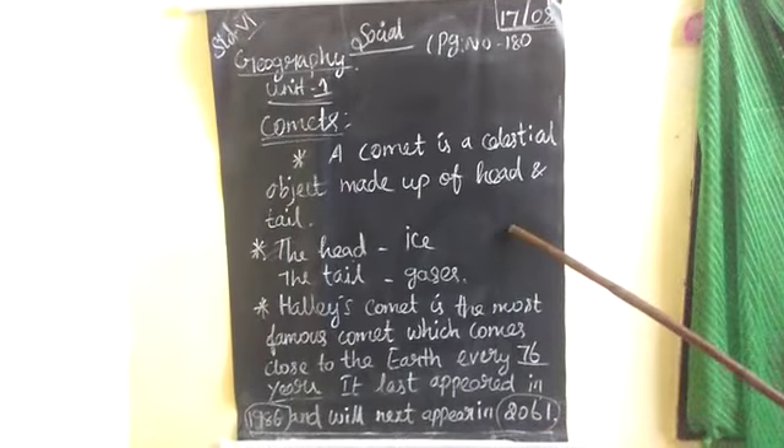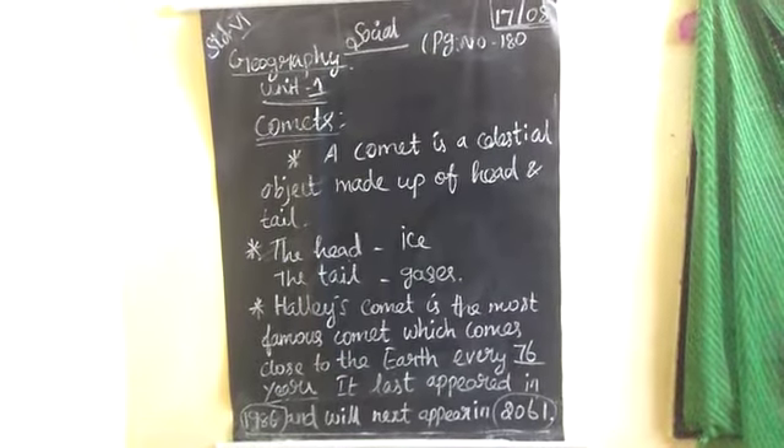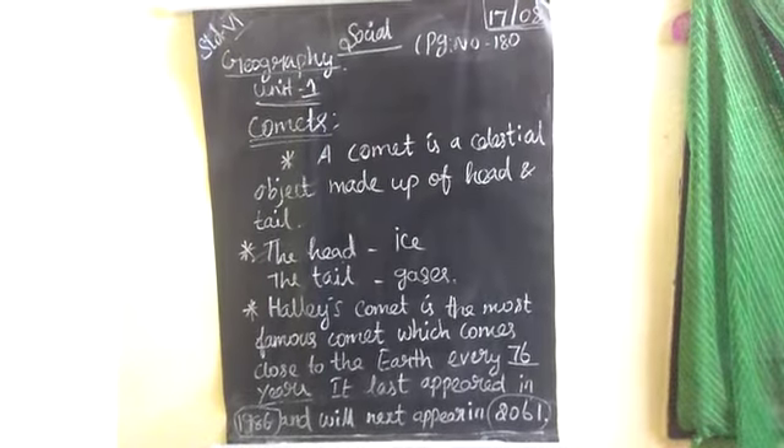That is the Comet. Today's class is over. Go through the Comet, and then the Moon, dwarf planets, and asteroids. Thank you, students.